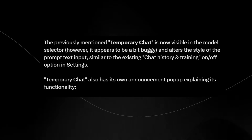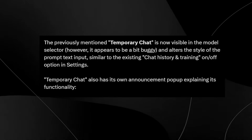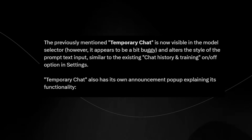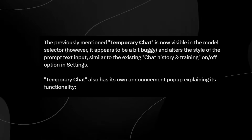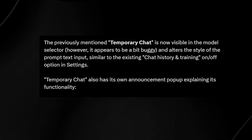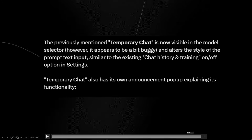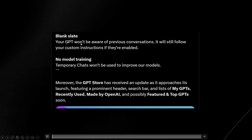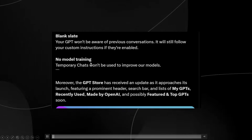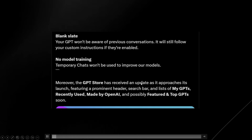A previously mentioned "temporary chat" feature is now visible in the model selector, though it appears a bit buggy. Temporary chat also has its own announcement pop-up explaining its functionality. Essentially, temporary chat is a mode where you can have a chat that doesn't remember anything at all — the main feature will be one where your GPTs actually remember what's going on, while temporary chat offers a blank slate where your GPT won't be aware of previous conversations.